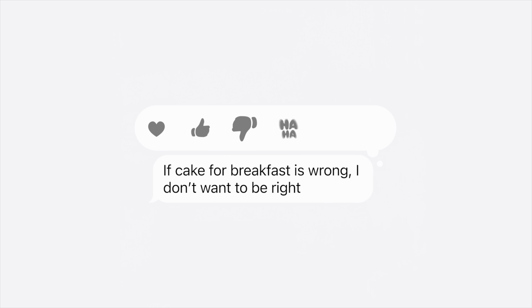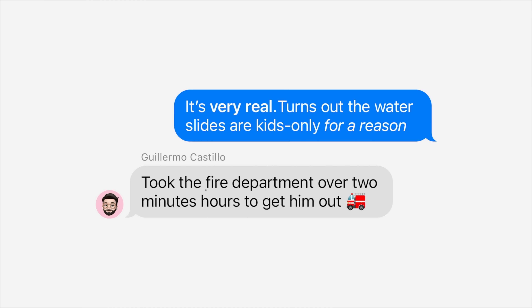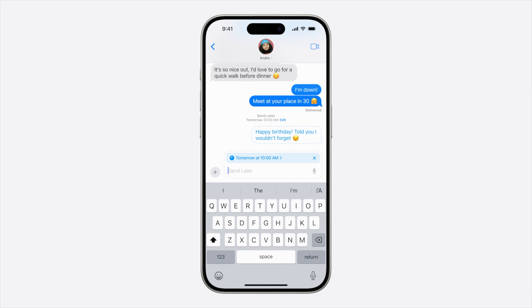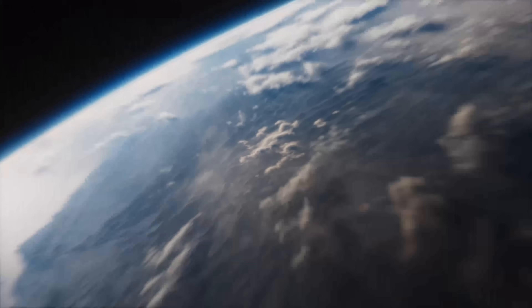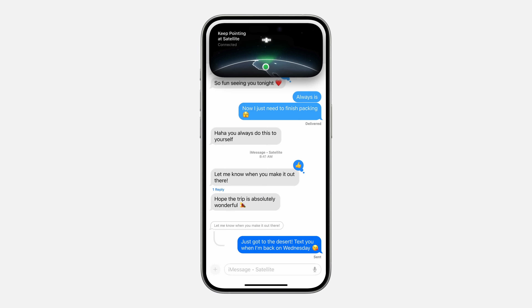In Messages, you can now use Tap Back with any emoji or sticker, not just the pre-configured options. You can add italics, underline, and strikethrough to messages, and add text effects like jitter, ripple, and explode to individual words. You can finally schedule messages to be sent later — perfect for a birthday message you want to send the next morning. And if you have no service but can connect via satellite, you can send regular iMessages through that satellite connection, not just emergency services.